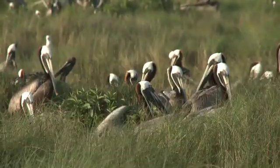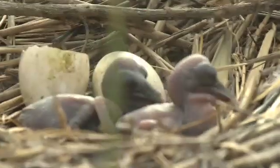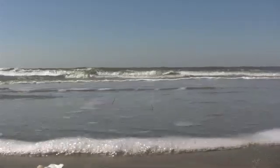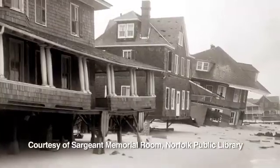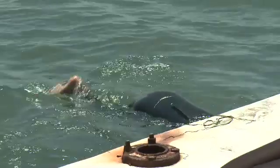A stunning array of life inhabits the Virginia Eastern Shore. Life in this coastal wilderness was once even richer, but in the 1930s, disease and hurricanes virtually wiped out the seagrasses that sustained an intricate web of marine animals.